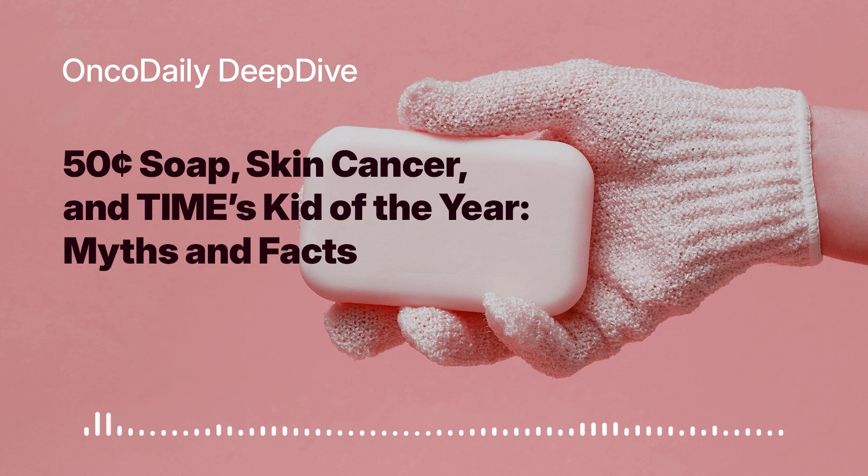So it seems like we're moving towards a more personalized approach to melanoma treatment, using genetic information to tailor therapies to the individual patient. It's a really exciting time to be in the field of oncology — we're learning more and more about the complexities of cancer, and that knowledge is translating into better treatments and hopefully a cure someday.